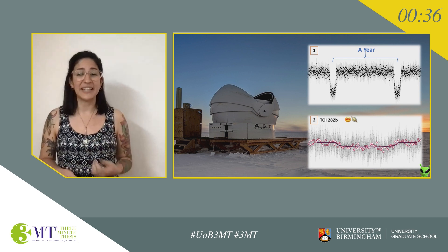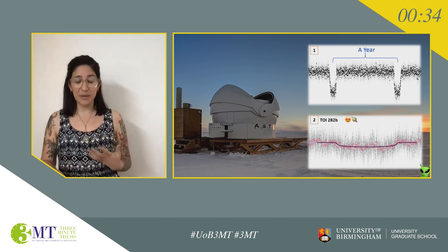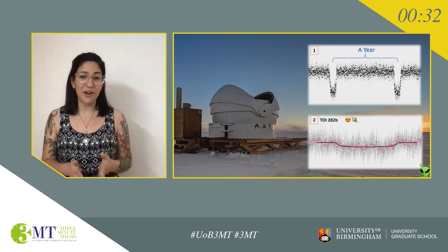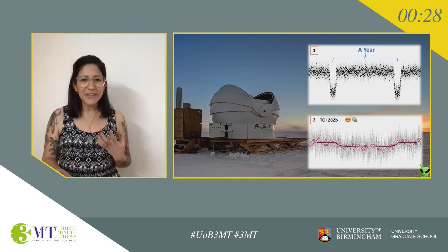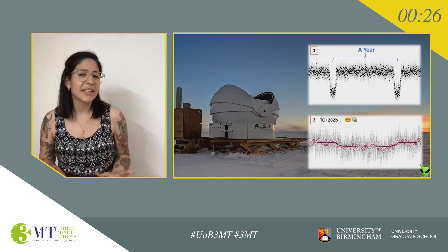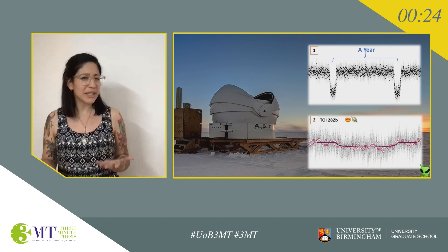From my analysis of the light curve, I now know that this planet is similar in size to Neptune, but it's closer to its star than Mercury is to the Sun. It turns out planets like these are really common in the galaxy, but we have nothing like it in the solar system and we don't really know why.